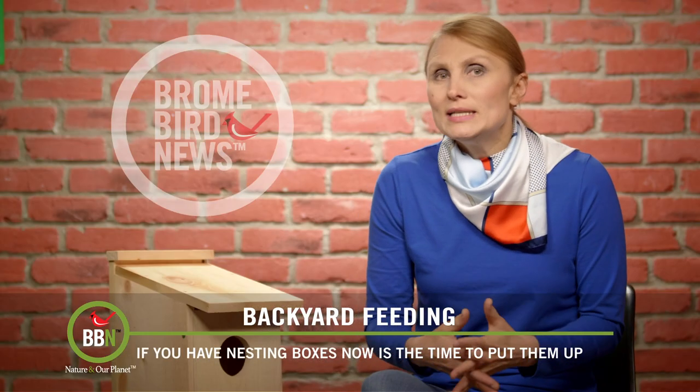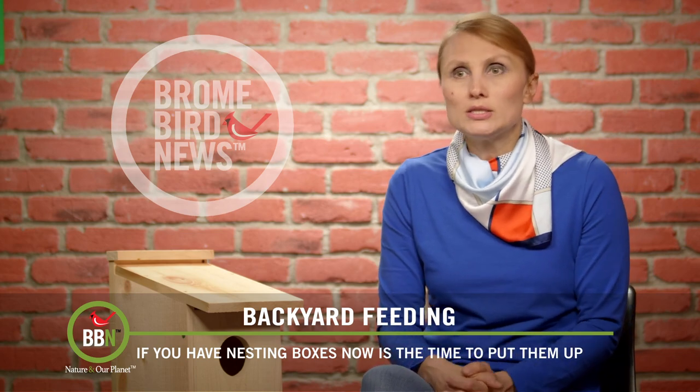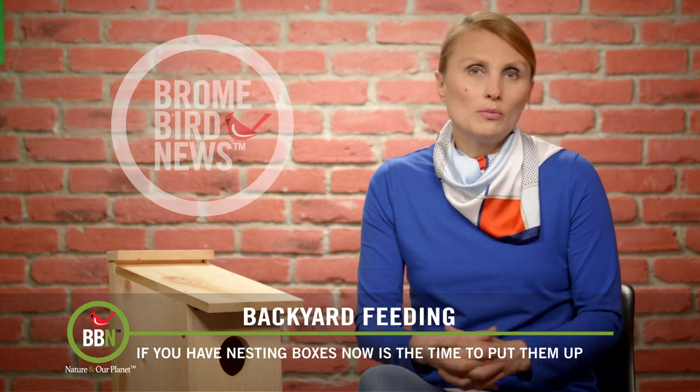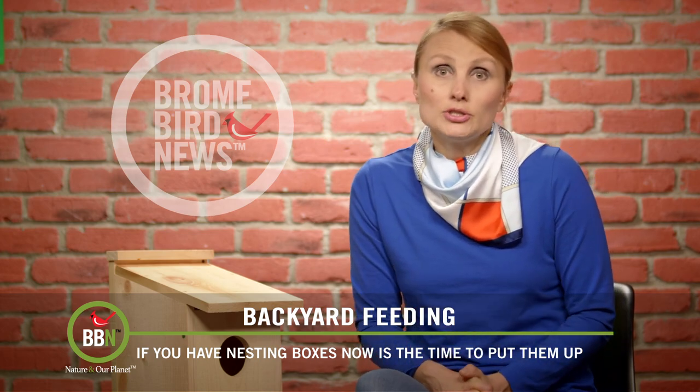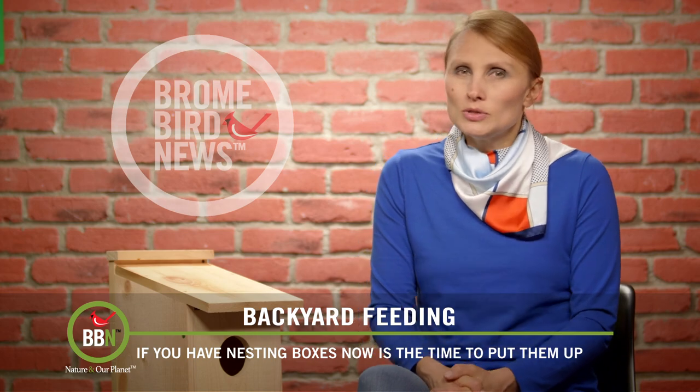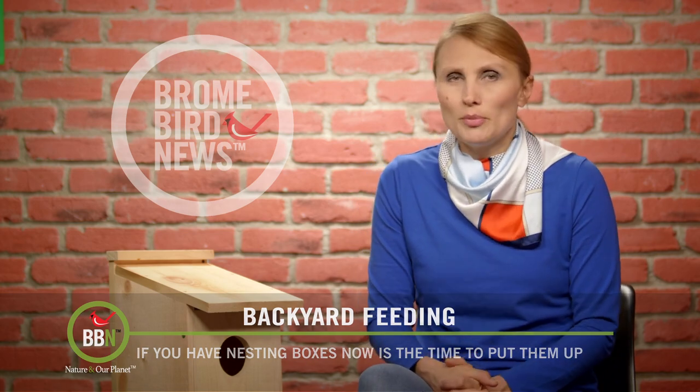So if you can, please install your nesting boxes on a post or a pole with proper predator guards. If that's not a possibility, you can attach it to a tree — just keep a close eye on who is using that box.